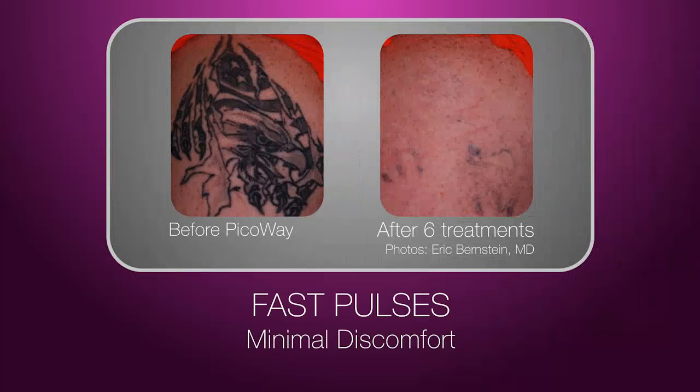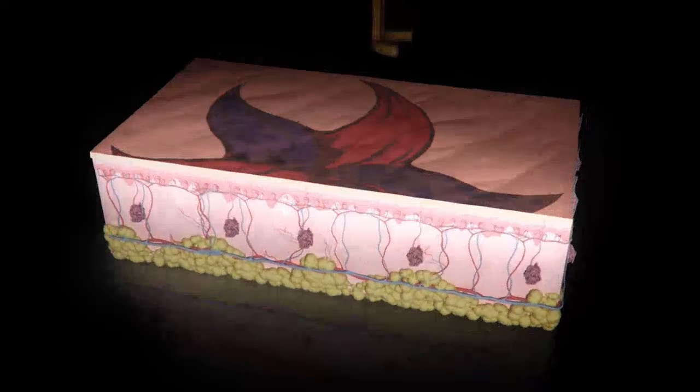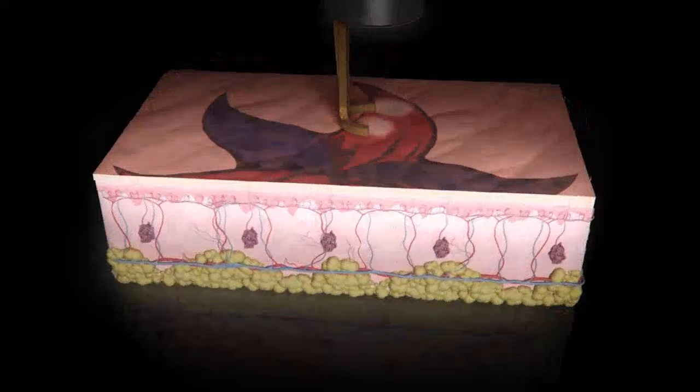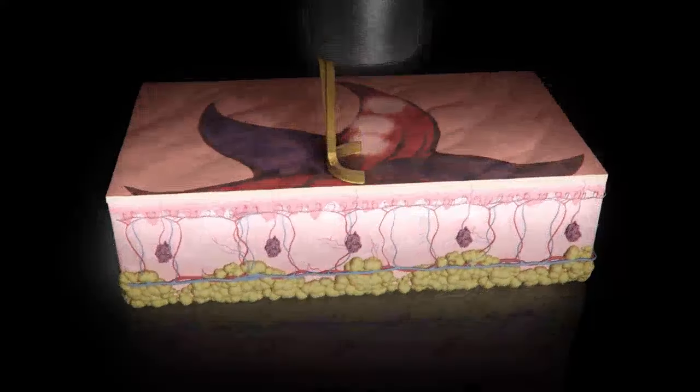Before the PicoWay procedure, for additional comfort, a numbing agent may be applied to the treatment area. During the treatment, the PicoWay handpiece delivers energy with an extremely precise, high-power laser in extremely short pulses, shattering tattoo ink into minuscule particles.